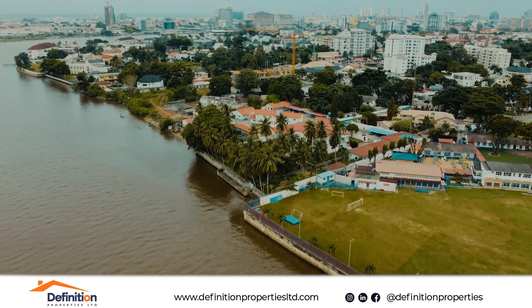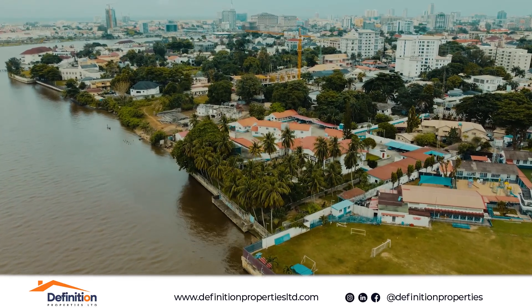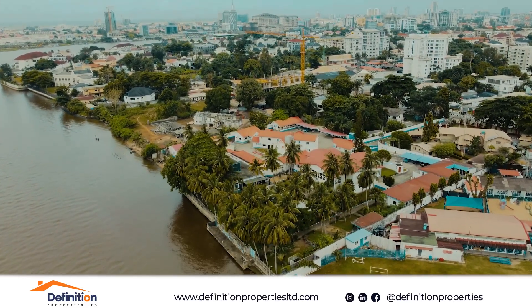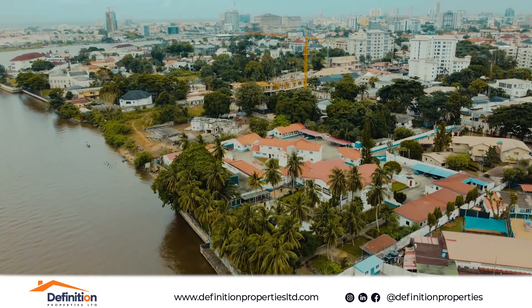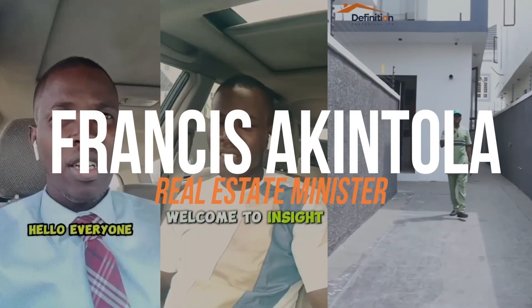Inspecting a house thoroughly before purchasing it can save you from future headaches. Make sure you take your time and watch these critical areas to ensure you are making the right choice. I remain your Real Estate Minister.